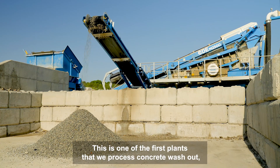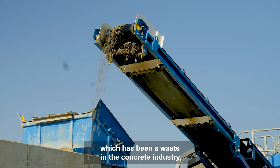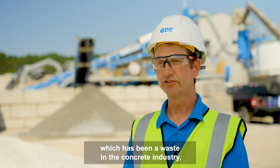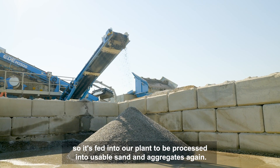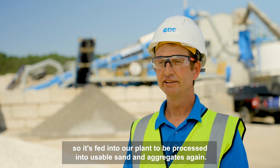This is one of the first plants that we process concrete washout, which has been a waste in the concrete industry, so it's fed into our plant to be processed into usable sand and aggregates again.